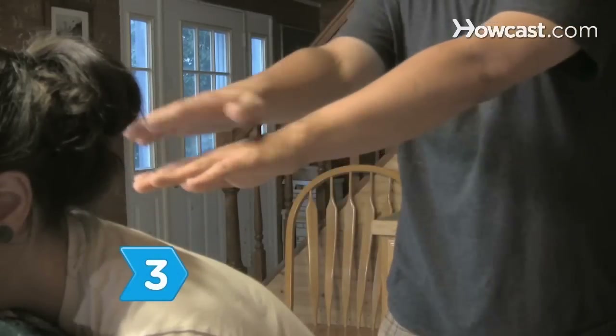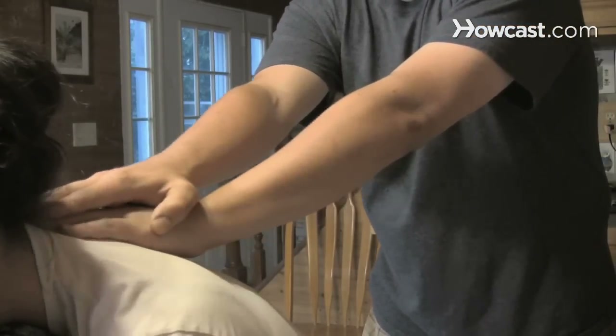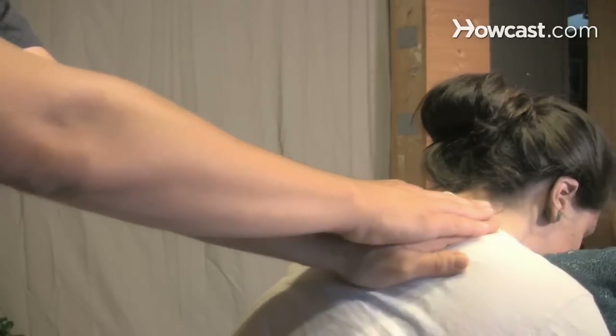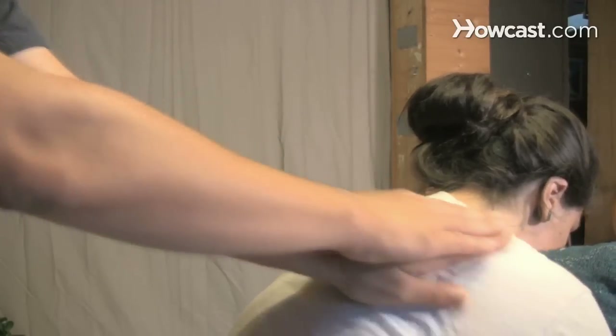Step 3. Extend your arms, laying one hand over the other. Then place your fingers along your partner's upper neck and rub in circles with your fingertips all the way down the shoulders. Repeat on the other side.